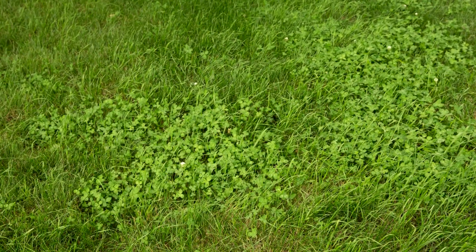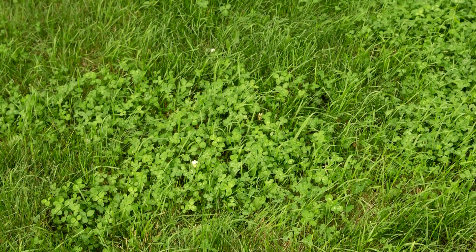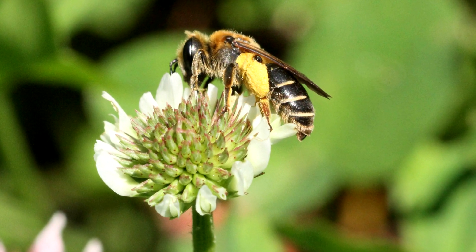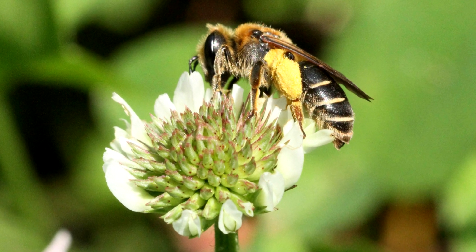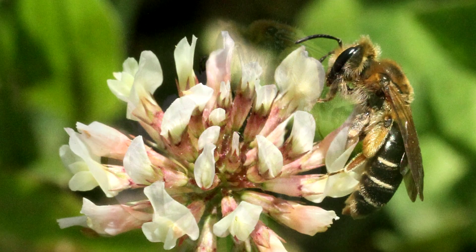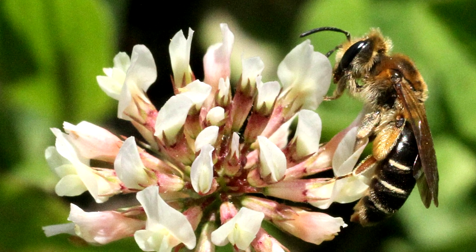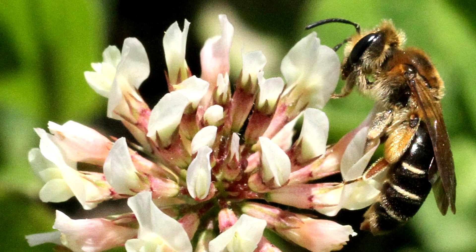Clovers are a major source of nectar and have pollen with a good quantity of crude protein containing all essential amino acids. Trifolium repens, or white clover, is a dwarf, mat-forming herbaceous perennial which typically grows to 4 inches tall and spreads to a foot or more. It is hardy to zone 3, can be seen blooming throughout the season, and has some tolerance to part shade.